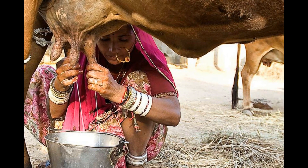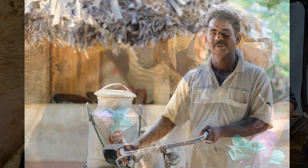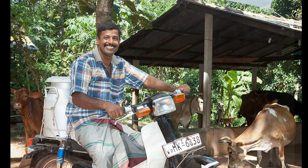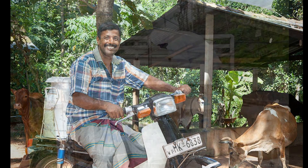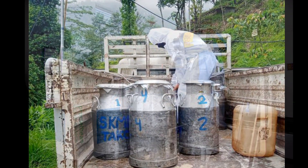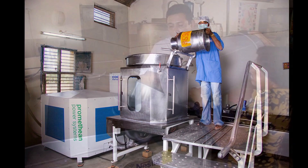In some countries, small and medium scale milk farmers collect milk and transport their milk containers to chilling centers. At the chilling centers, milk is chilled and stored until it is transported to the milk processing factory.